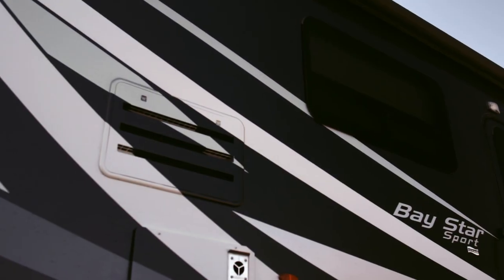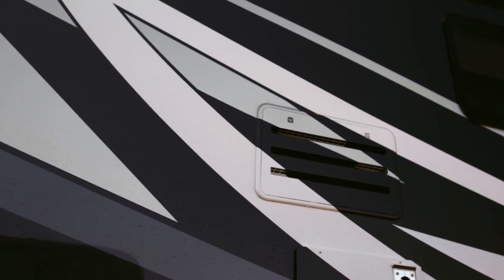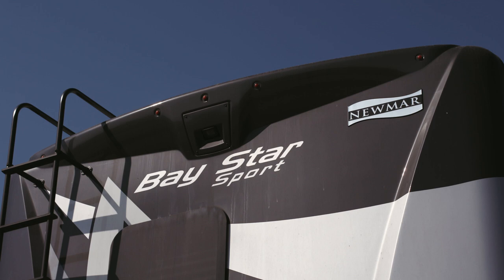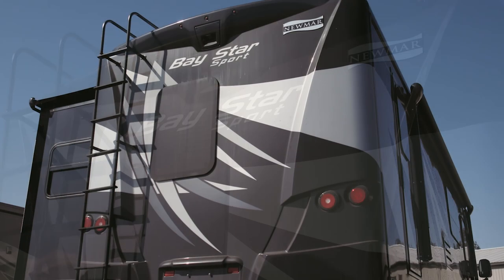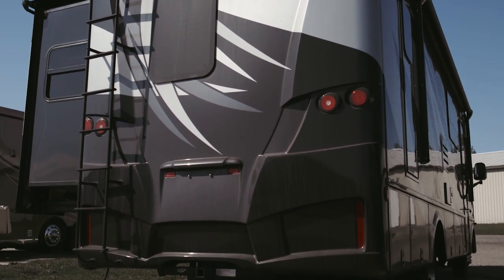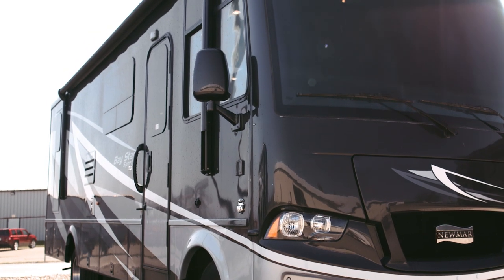The exterior features bold styling and our exclusive full paint masterpiece finish made possible by BASF and industrial finishes. Today we are displaying the beautiful Palomino paint style. Standard frameless windows create a seamless look and can be upgraded to a new double-pane variety, with shade provided courtesy of a Carefree of Colorado power side awning. Power adjustable side mirrors also feature a defrost setting.